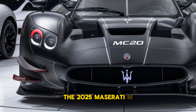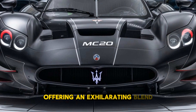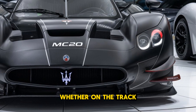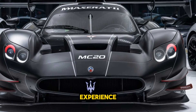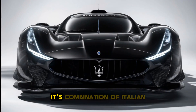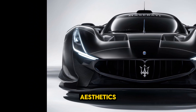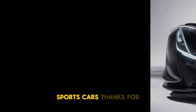The 2025 Maserati MC20 is a masterpiece of engineering and design, offering an exhilarating blend of performance, luxury, and safety. Whether on the track or cruising on the open road, the MC20 delivers an unforgettable driving experience, firmly placing Maserati back in the supercar spotlight. Its combination of Italian craftsmanship, innovative technology, and striking aesthetics makes it a top contender in the world of high-performance sports cars. Thanks for watching.